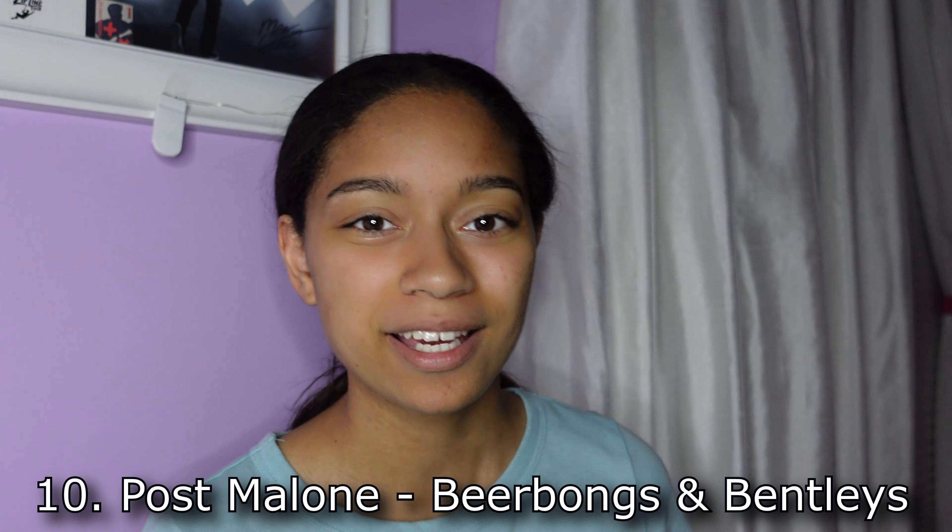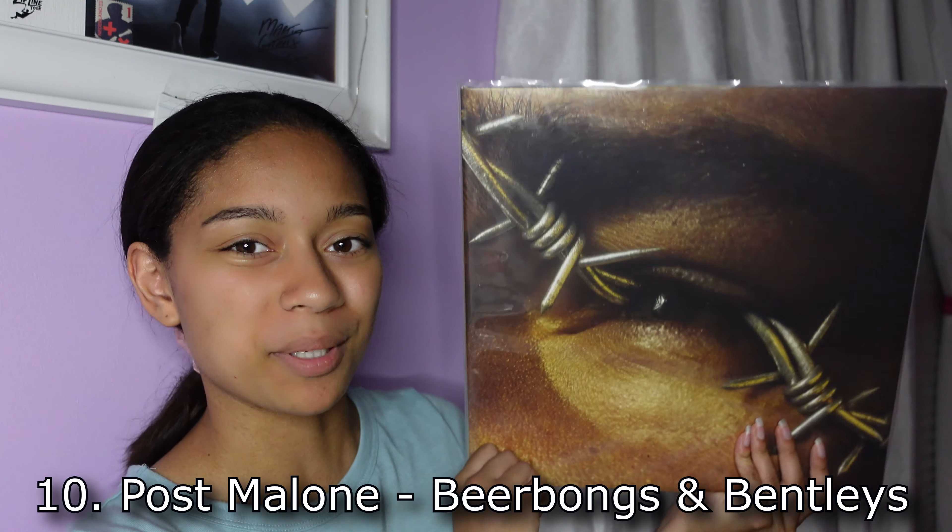Just as a quick disclaimer, this is just about the album covers themselves. It's not about the music, it's just about the artwork and the visuals and the overall aesthetic. It was so hard to make this list, but we're going to start now. So starting off at number 10, I have Beerbongs and Bentleys by Post Malone.